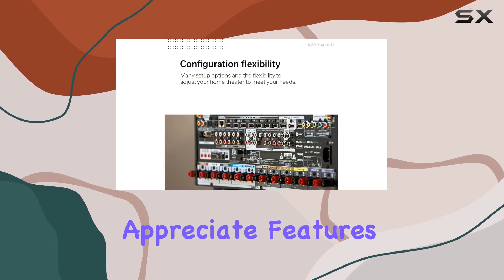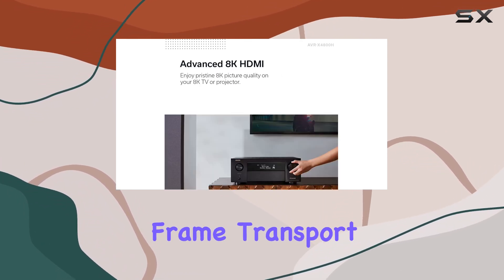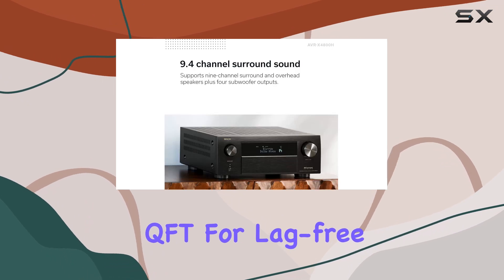Gamers will appreciate features like Variable Refresh Rate (VRR), Auto Low Latency Mode (ALLM), and Quick Frame Transport (QFT) for lag-free gaming.